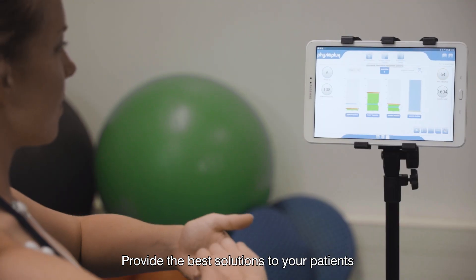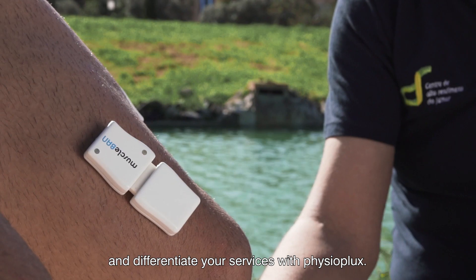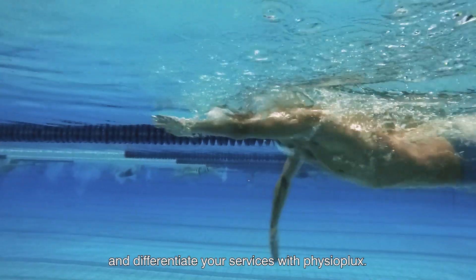Provide the best solutions to your patients and differentiate your services with Physioplux.